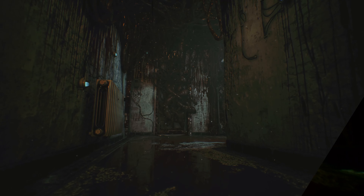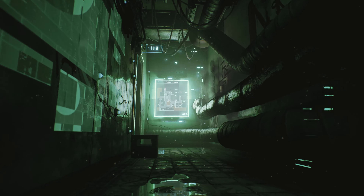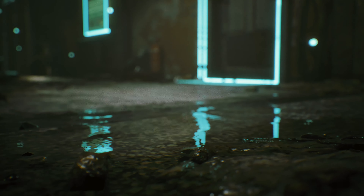We are extremely excited about the possibilities that the new consoles provide. Thanks to that, Observer's operative world gets a second life.